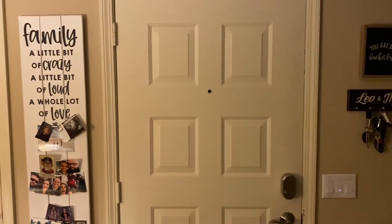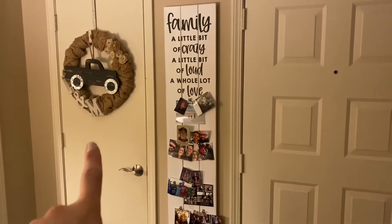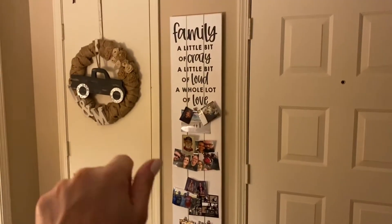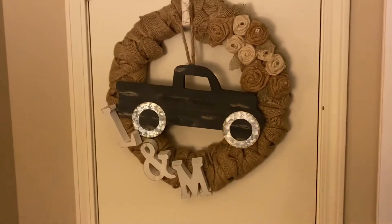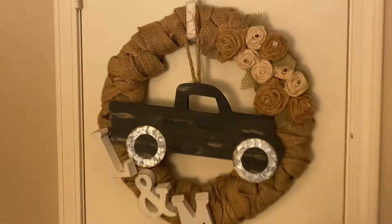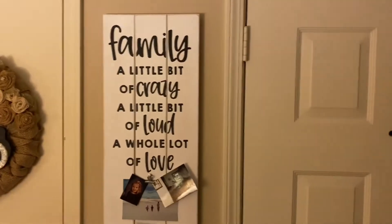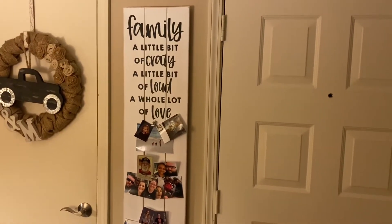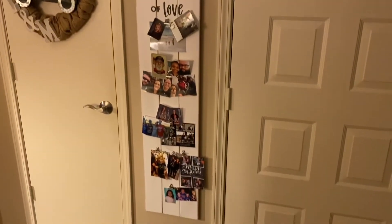Here is the front door that we came through. And to the left here is the coat closet. I have a wreath here that has that little truck — you may remember that little truck from our 90% off Hobby Lobby haul. And then I have this sign here that says 'family, a little bit crazy, a little bit loud, and a whole lot of love,' and I have pictures of my family all over it.